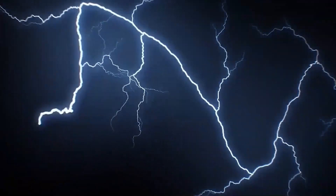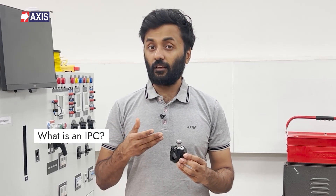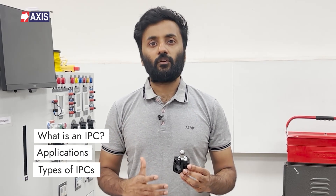Let's take a closer look at how these insulation-piercing connectors work. My name is Sahil, and in today's video we will discuss insulation-piercing connectors. By the end of this video, you will understand what an insulation-piercing connector is, its applications, and the different types of insulation-piercing connectors available in the market.